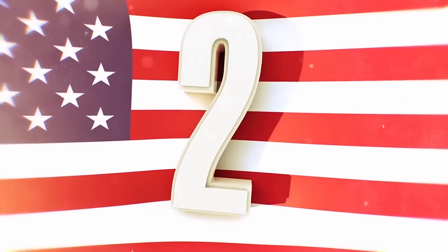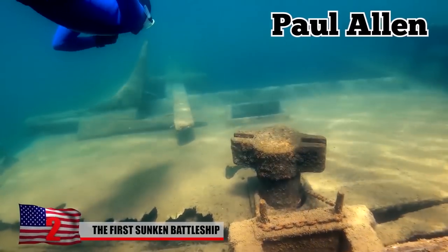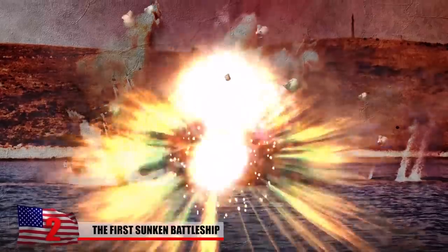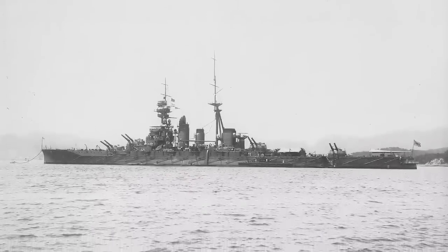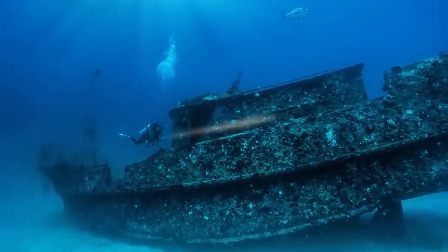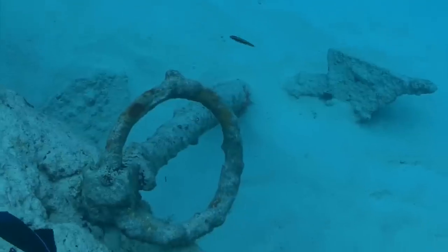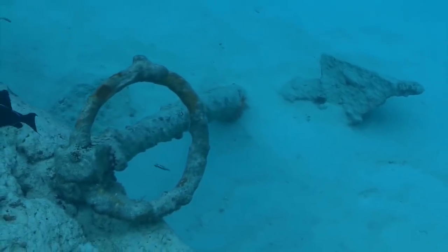Number 2: The First Sunken Battleship. A team of researchers funded by billionaire Paul Allen recently found the wreckage of the very first Japanese battleship successfully sunk by the United States Navy during World War II. The ship was part of the Japanese Imperial Navy, named Hiei. It was discovered upside down, sitting on the floor of the sea roughly 3,000 feet below its surface. It had been there for almost 80 years, ever since it was destroyed near the Solomon Islands.